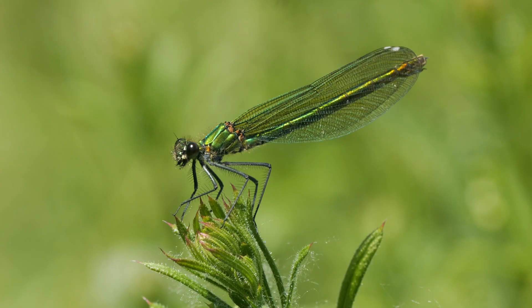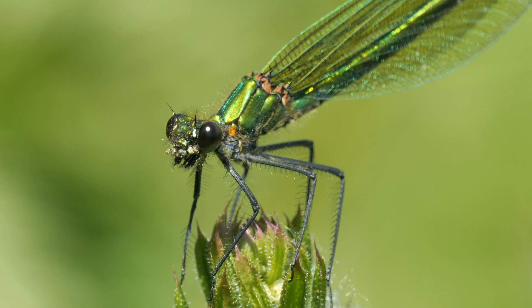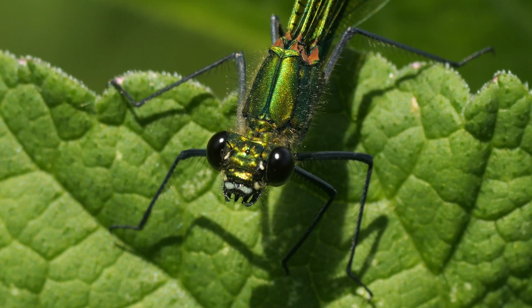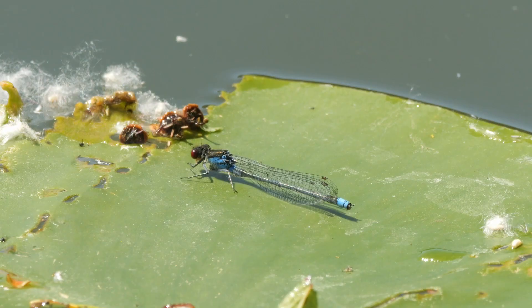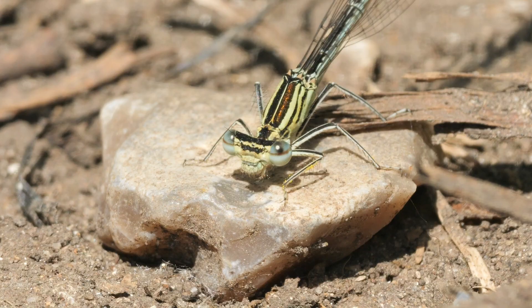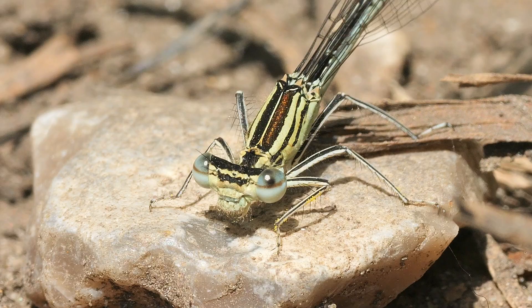Back in the meadow, I came across this female banded demoiselle. Despite the onslaught of wakes from all the passing boats, there was a little reed bed and some water lilies growing near the bridge. Sat on one of the water lilies was this red-eyed damselfly. And as it got close to midday, this white-legged damselfly came and landed on the path — my second new dragonfly tour species for the day.